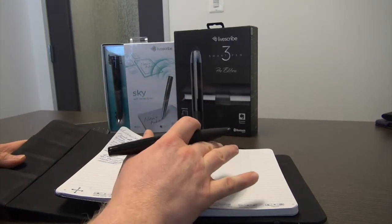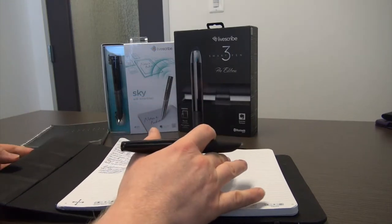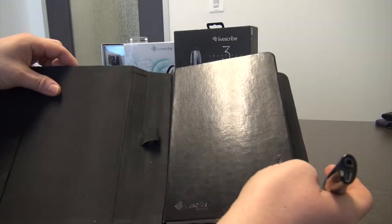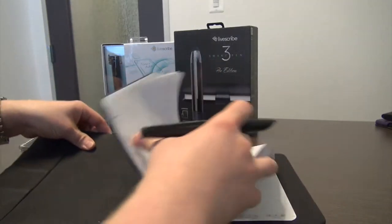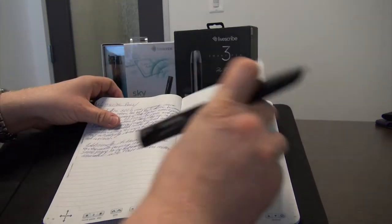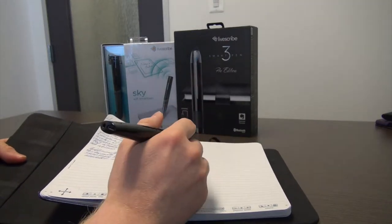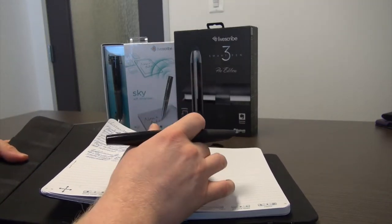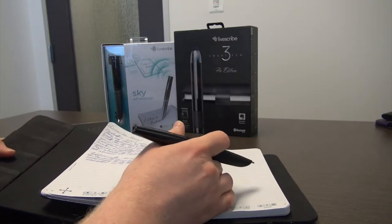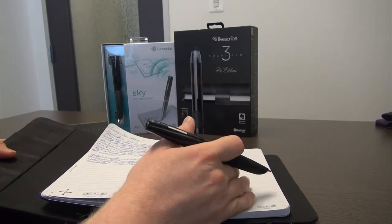That said, as the cost of LiveScribe dot paper does not greatly exceed that of well-made bound or spiral notebooks, many users may find that the availability of the dot paper itself, rather than the cost, is the limiting factor. For example, searches at Best Buy and Staples for stock on hand showed an extremely spotty level of availability, with some stores having one to two notebooks, others having no stock at all, and some entire regions having no stock.